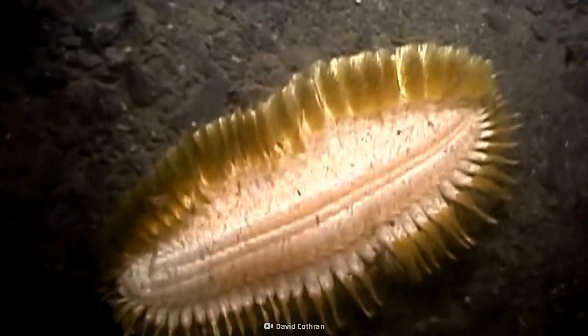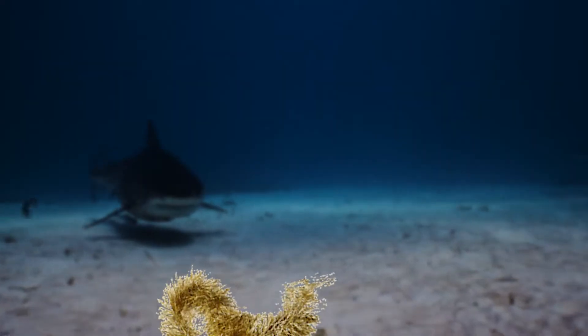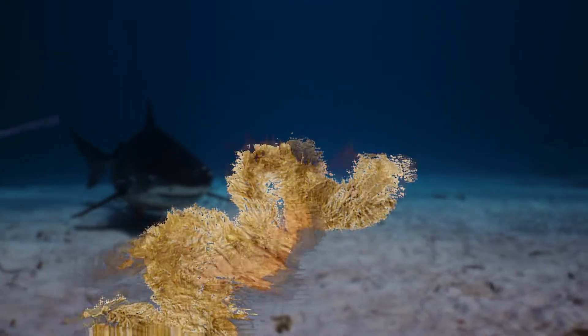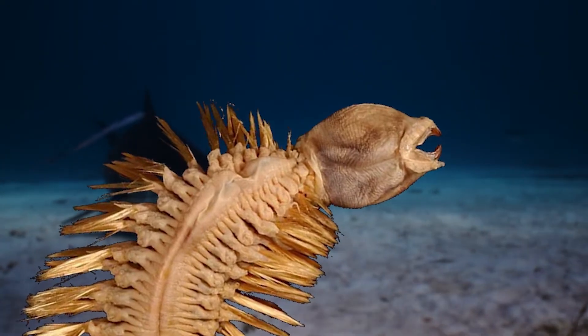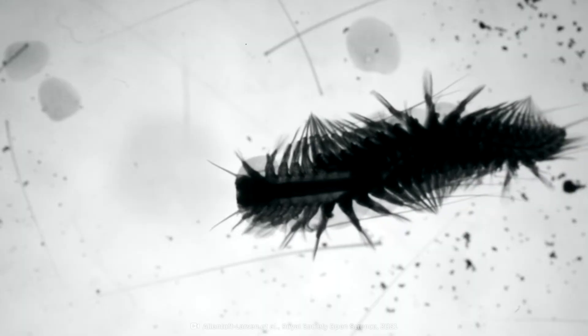It looks like a bit of Christmas decoration has found its way to the bottom of the ocean. But wait, the tinsel has come to life and it looks like an alien with slimy teeth. Say hello to your Christmas nightmare, the Antarctic scale worm.